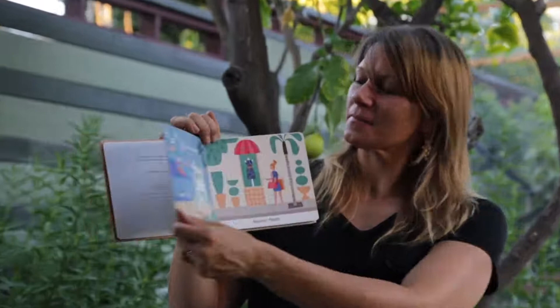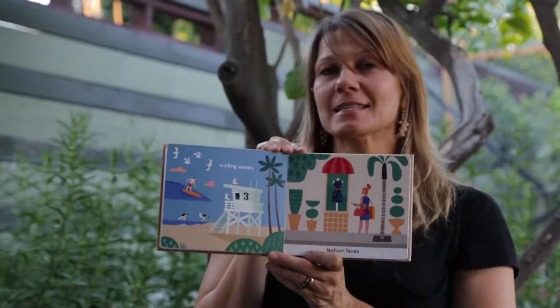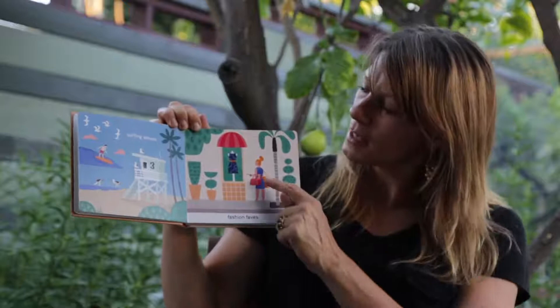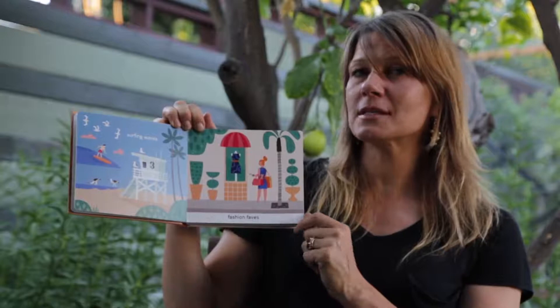So now we'll begin. Los Angeles Is: Surfing Waves, Fashion Faves. I want to point out the illustrator — his name is Alexander Vidal. He has two little dogs at home and you can see a little dog here in this lady's purse. And if you look really closely, you'll see a lot of little dogs in here.